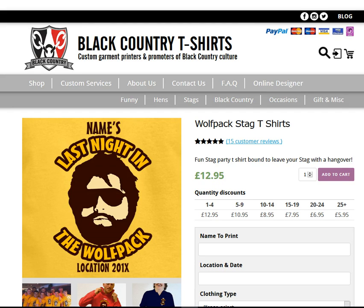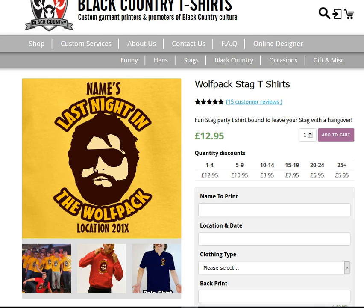Ordering stag party t-shirts on the Black Country T-Shirts website. We have the example here of the Wolf Pack stag t-shirts. You can edit the name to print, and location and date. The name to print will be the text above the design, and location and date below. For example, on this one it will be 'Mikey's' and a location and date.